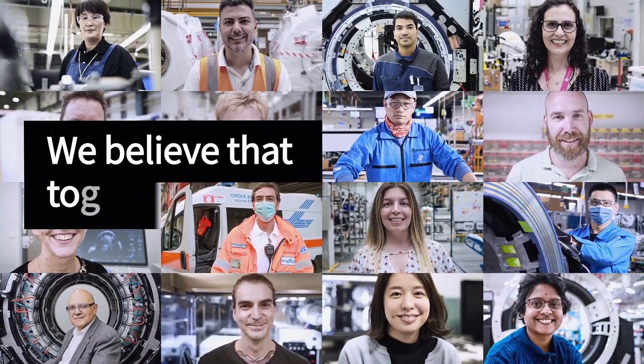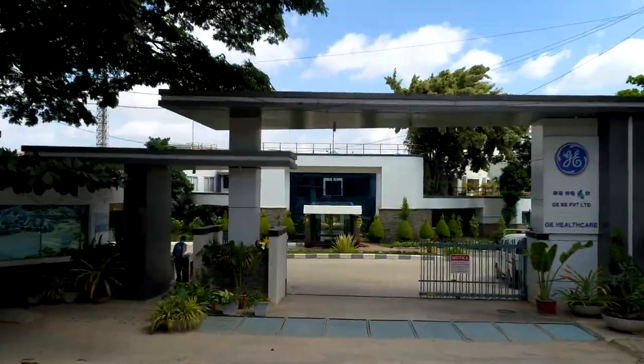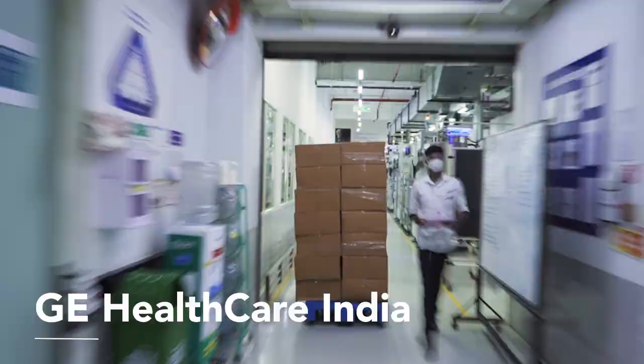Welcome to GE Healthcare, where hopes soar and the possibilities are truly limitless. GE Bell, established in 1997, manufactures X-ray tubes and generators.